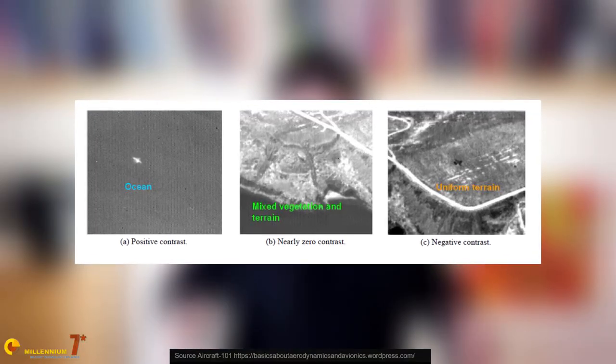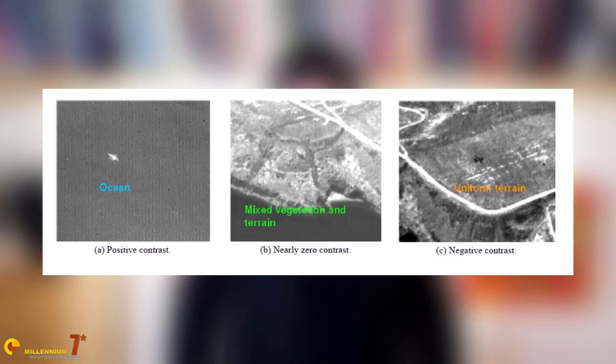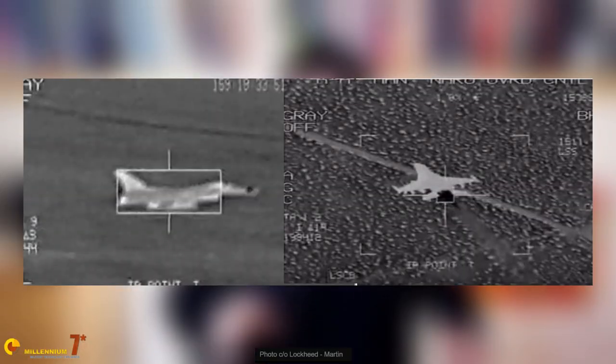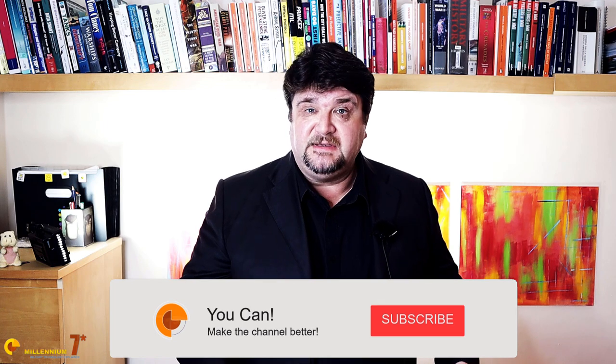That underlying principle is contrast — the difference in temperature between the target and the background. The higher the difference, the higher the contrast. A plane seen flying against a clear sky or the sea is generally hotter and appears brilliant against a dark background. Vice versa, a plane may be cooler than the ground and appear dark against a brilliant background. In some cases, contrast may not be high at all — for example, if there are clouds in the background. A plane seen from above against terrain may have very low contrast and be difficult to spot. These are cases where more sophisticated image processing algorithms, often based on relative motion, can be very effective.